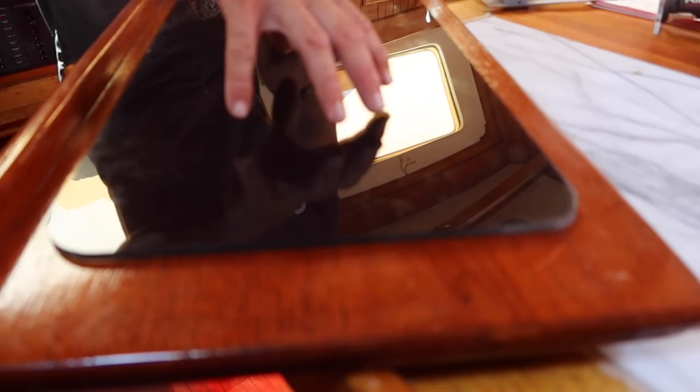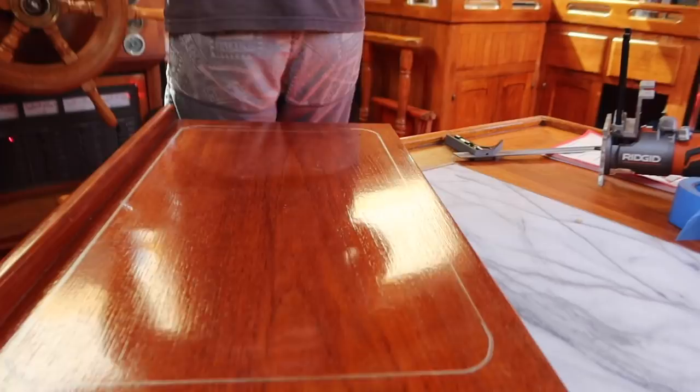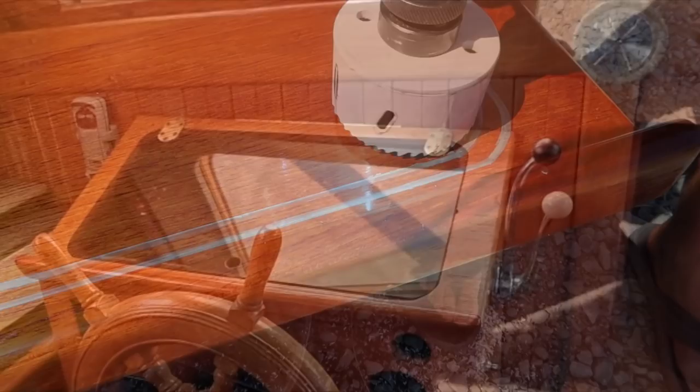This next part of arts and crafts hour is probably my favorite. Although we didn't film the whole thing, the end result is something magical — and with a few more steps in between we end up with this beauty.